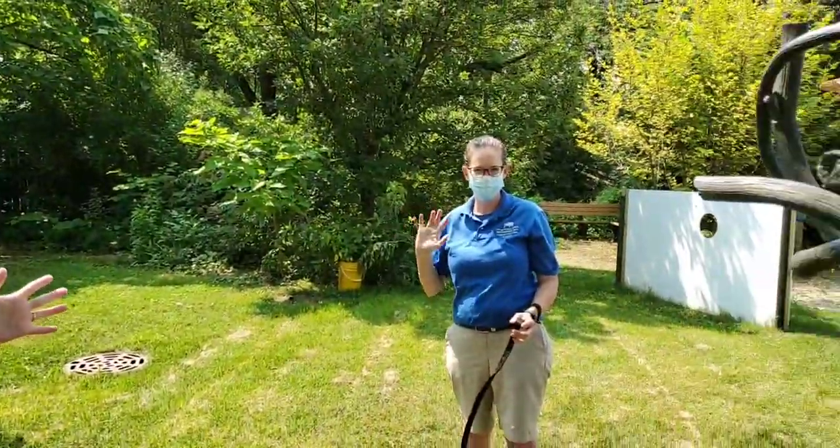Good morning everybody and welcome back to Bringing the Zoo to You. I'm Maggie, one of your animal care specialists here at Wild Encounters, and I'm joined today by Francine and Jen, also animal care specialists.